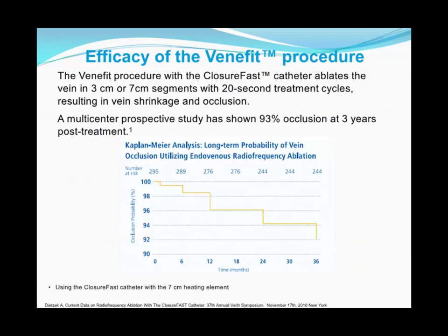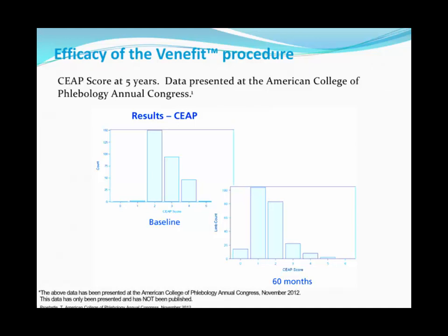This procedure has been studied in longitudinal follow-up. Data presented at the Veith Symposium in 2010 with about 300 patients showed successful occlusion in over 90% at three years. A five-year follow-up presented at the American College of Phlebology in 2012 showed CEAP scores shifting from baseline values of 2–4 down toward 1 at five years, suggesting not just occlusion but sustained clinical improvement.